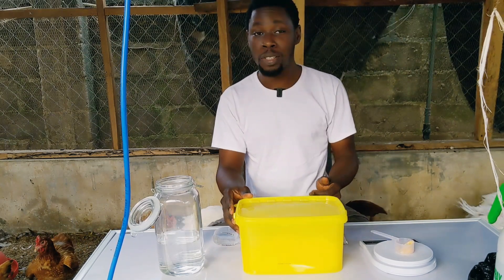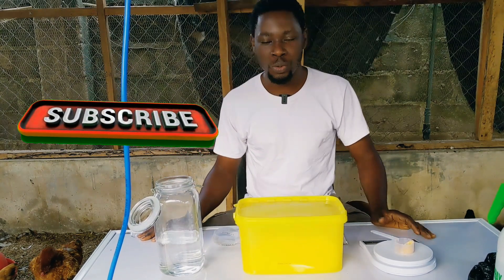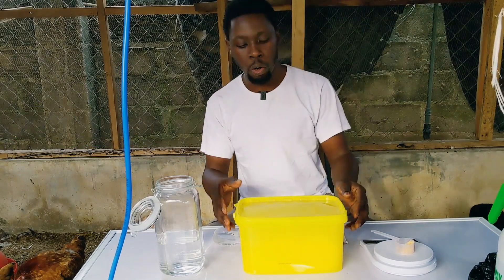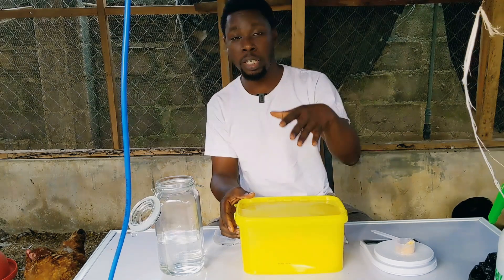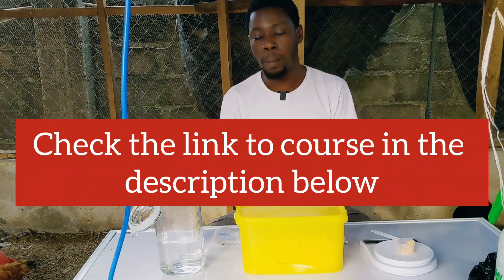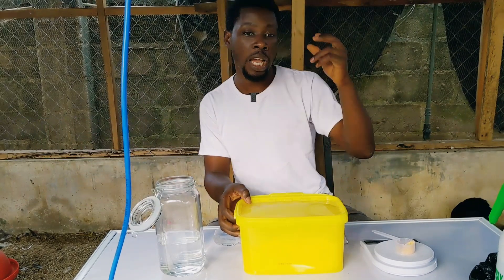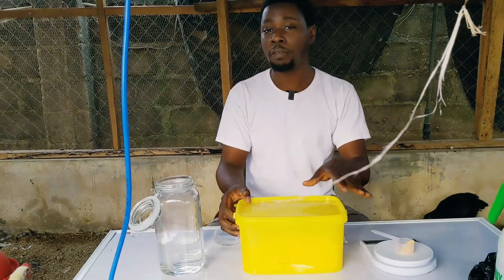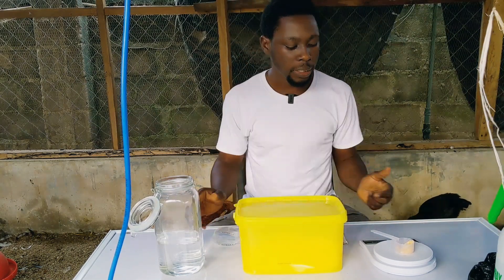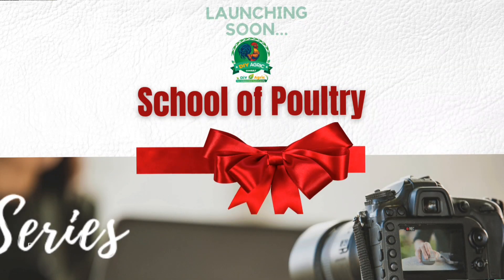Welcome back to DIY Agri, your number one animal scientist and your poultry success partner. This should be the first video of the year 2022. A couple of weeks ago I talked about the organic poultry course that you can take advantage of, and I actually gave a discount. People have been calling and sending messages trying to persuade me to extend the discount to January — and I'm going to start this year with that. You can take advantage of it; I'll be showing you how in the description below.